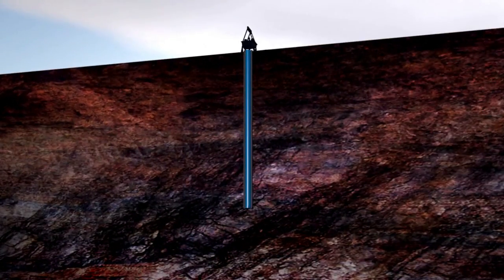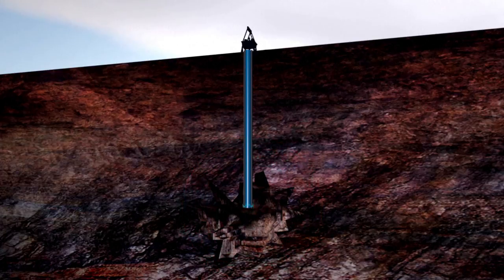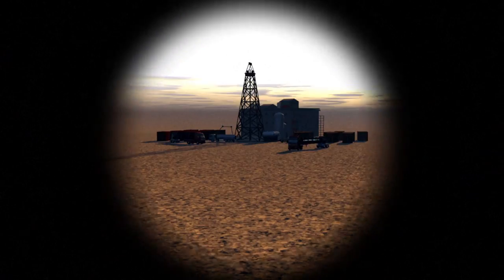Another technique is electric arc discharge. This involves using two electrodes to produce a current in a shaft filled with water. A pressure wave hits the rock, cracking it and releasing the shale gas. However, this technique is less efficient as it only works on rocks in the immediate vicinity.